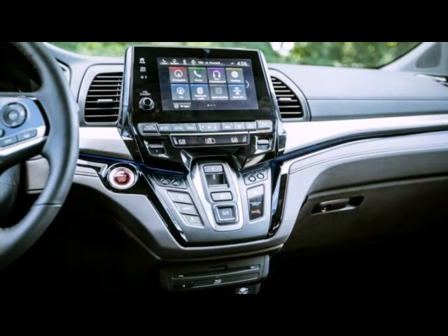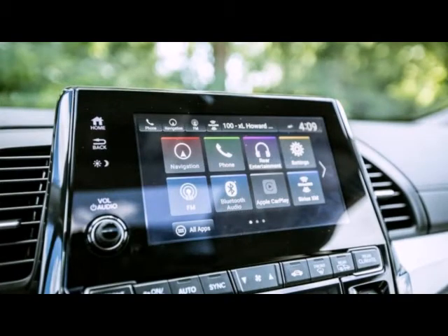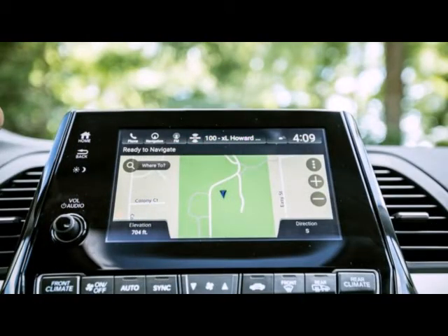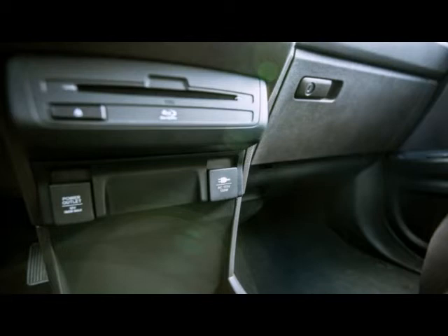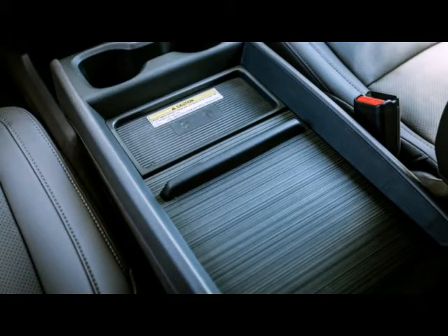These include Cabin Watch and Cabin Talk — two parental aids that use visuals and audio, respectively, to help keep better tabs on the kiddos in the second and third rows — as well as the Magic Slide seats that allow you to push together or pull apart the outboard second-row captain's chairs. When the center seat is removed, Cabin Watch displays on the front center screen the view — in color during the day and using infrared light at night — from a small camera embedded in the ceiling just ahead of the second row.